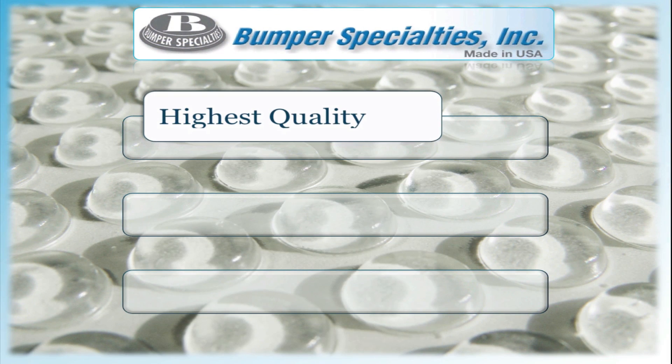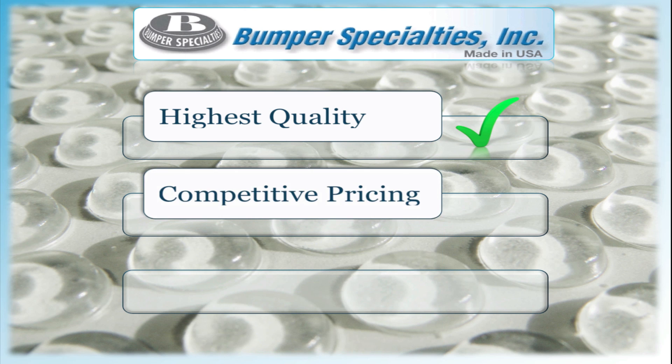We have the highest quality available using 100% polyurethane with no plasticizers or fillers in our parts. Our pricing is very competitive in the marketplace, which is a value to OEMs and also our distributors when adding a markup.